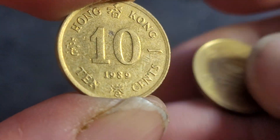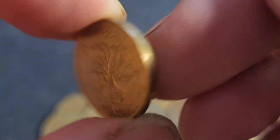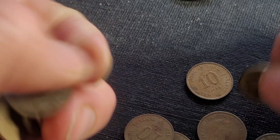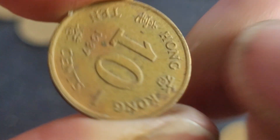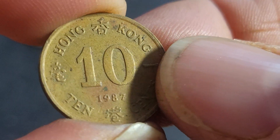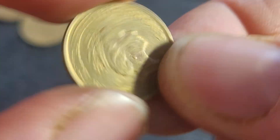Here's the current coin — not going to keep that. In 1987 some show error doubling on the rim, but that's pretty common on coins from around the world.